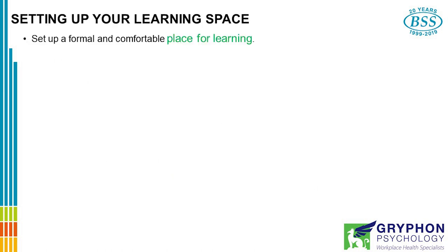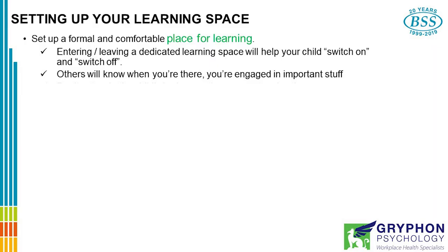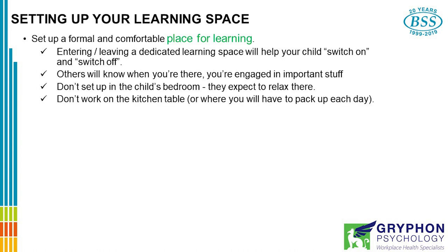Setting up a learning space. It's really important that you set up a formal and comfortable place where the child will learn. The reason for this is that entering or leaving a dedicated learning space will help your child switch on and switch off — when I'm in that room, I'm at school; when I come out, I'm at home. It will also help that others will know that when you and your child are in there, you're engaged in important stuff. Don't sit up in the child's bedroom — they expect to relax and wind down there, and it's not a good place for them to be learning. Don't work on the kitchen table or anywhere else that you'll have to pack up and change two or three times a day.